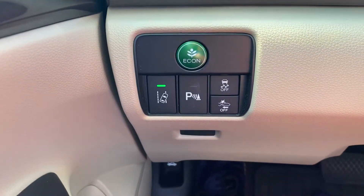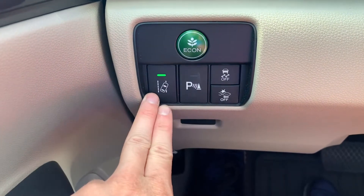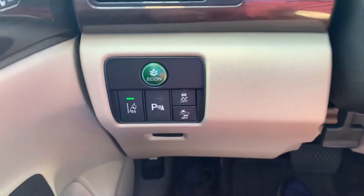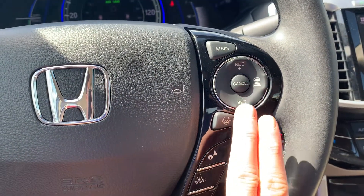You'll have parking sensors as well as the Honda Sensing Suite for road departure mitigation and the collision braking mitigation system. You'll also have adaptive cruise control and lane keep assist.